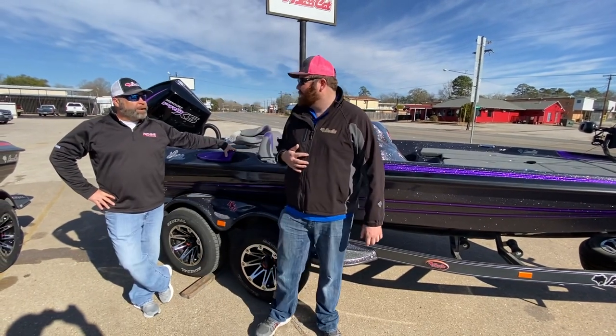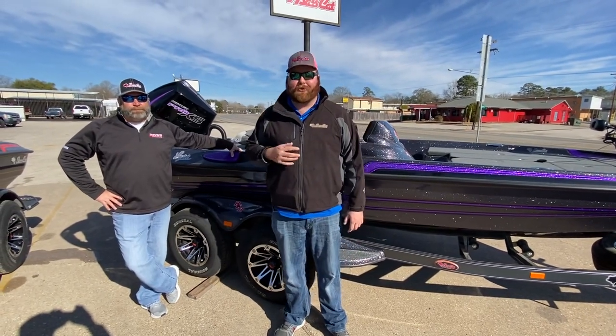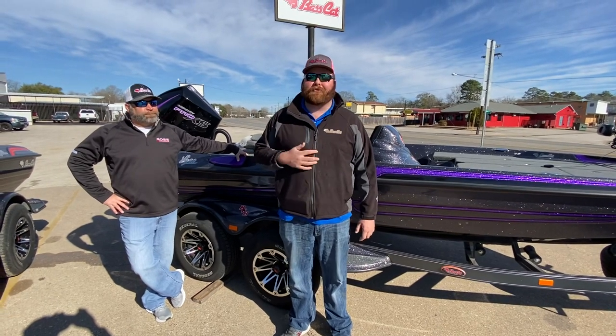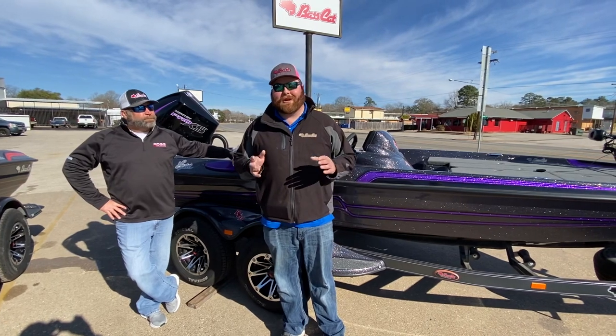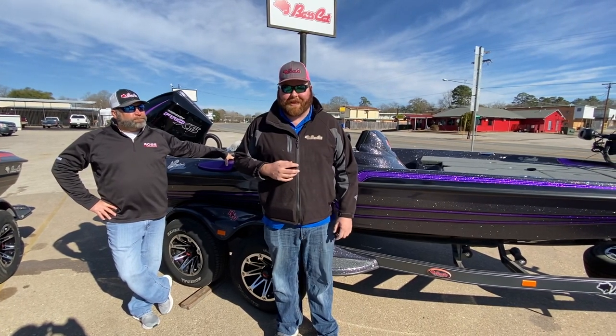What boat are we standing beside? This is the ERA — a 2021 Bass Cat ERA powered by a 250 Pro XS. It's a quick boat, very fast. The ERA, if you don't know, is the sports car of the Bass Cat lineup.